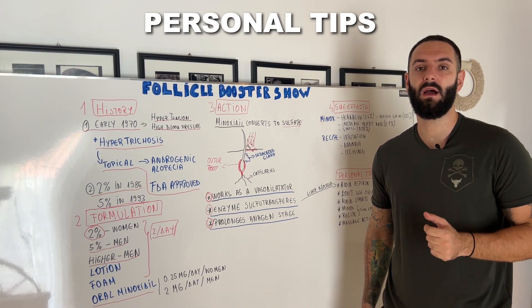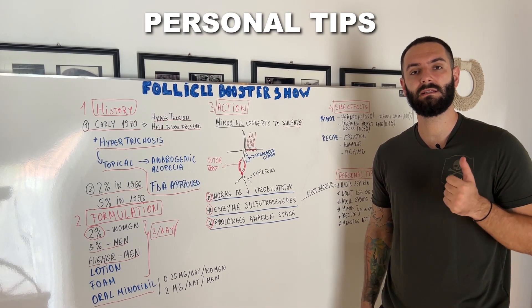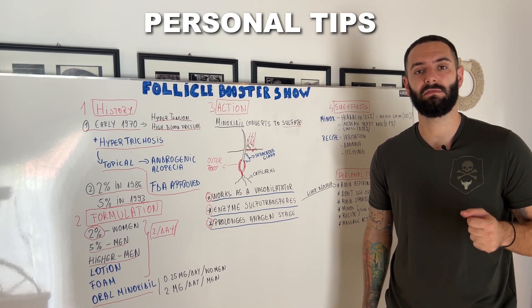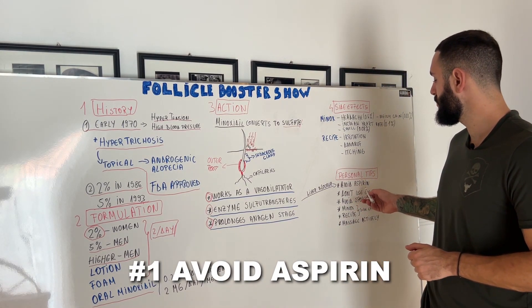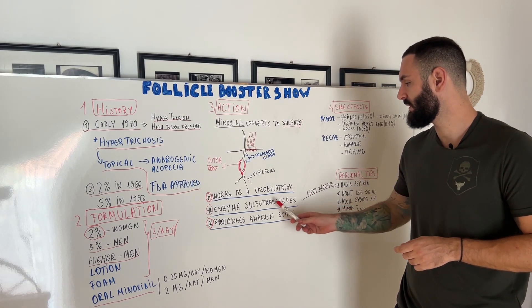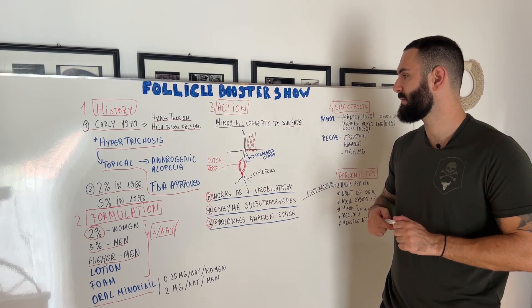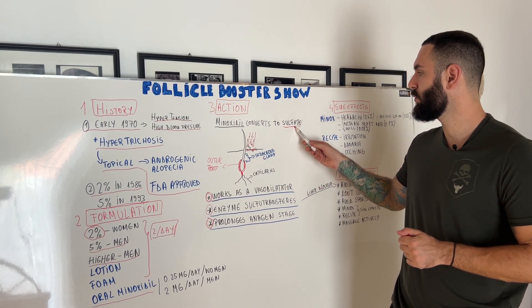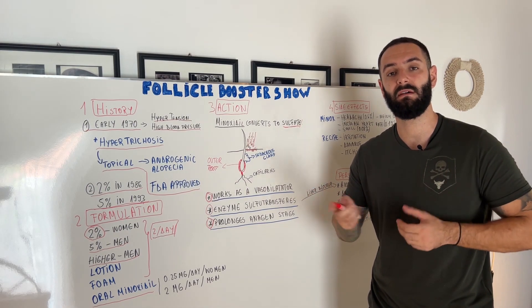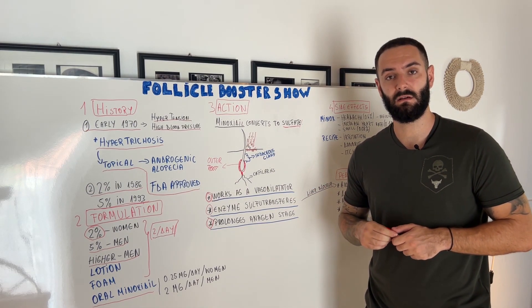Now some personal tips from my experience and what I have read, studied and tested on myself. Number one: don't use or avoid using aspirin, because aspirin blocks the sulfotransferase in the liver. As I explained in the mechanism of action, you will stop having good results with Minoxidil because you won't have that enzyme to metabolize the Minoxidil.